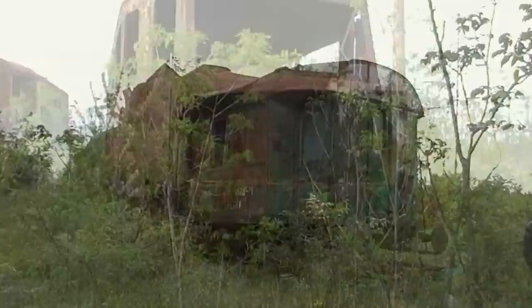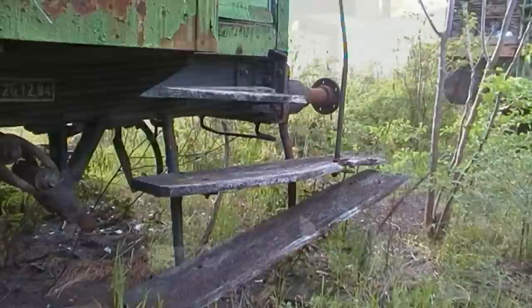Az I. világháború során elvétve, a II.-ban is csupán elhanyagolható mennyiségben kapott találatokat a szövetségesek bombázóitól. A terület a II. világháború után vette fel a Landler Jenő nevet.